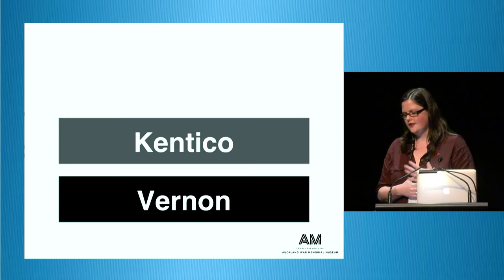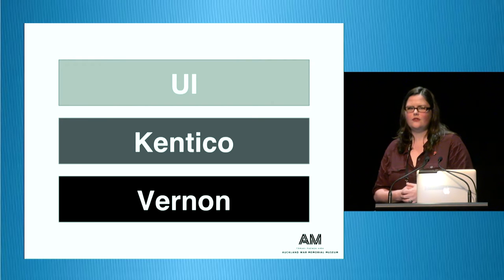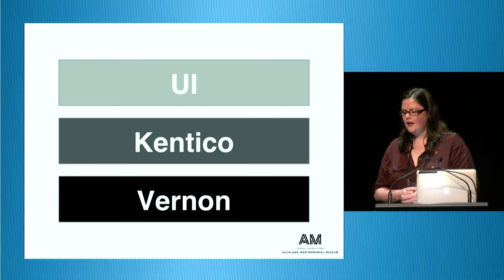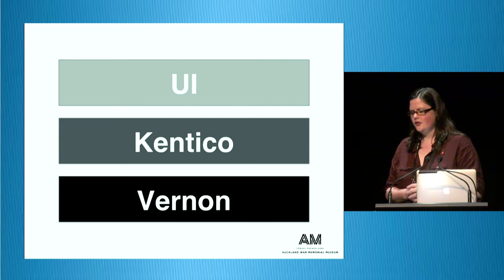It's not as if content is just up there unmanaged — it's put up into the UI. At the moment, Kentico content is not able to be searched by the user interface, but hopefully at some point we'll be able to make the user-generated content searchable through the website.